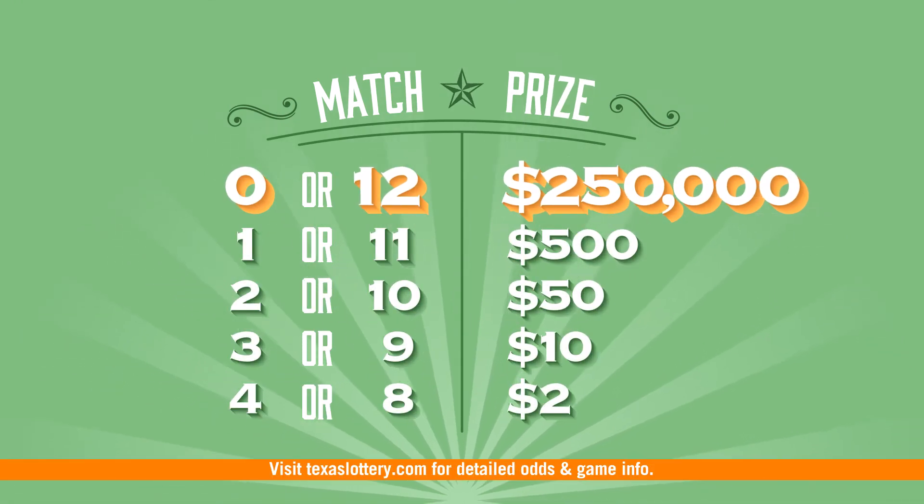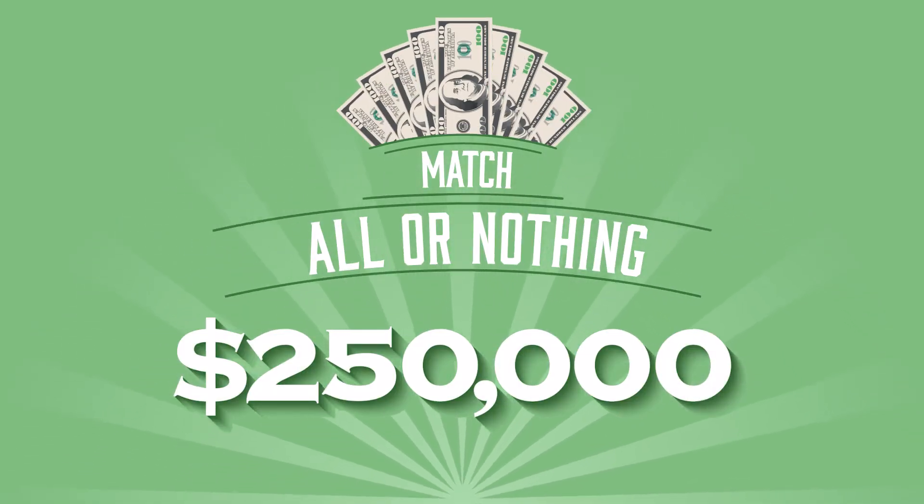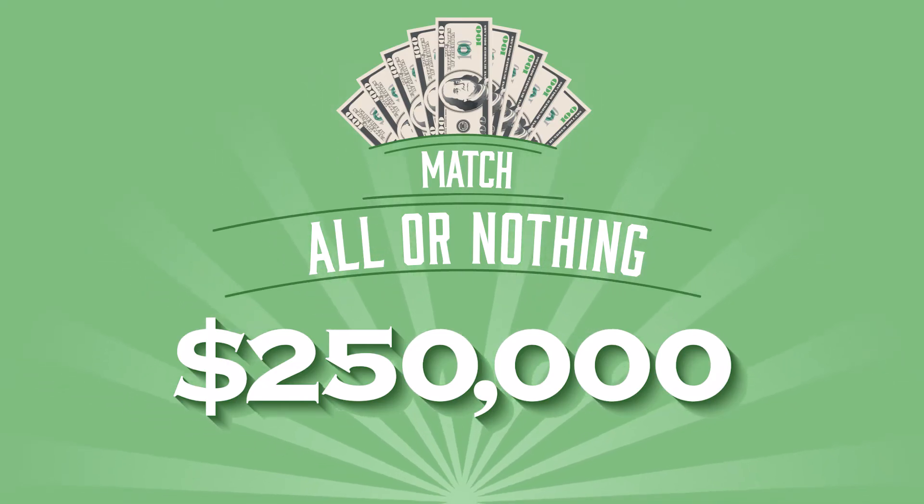There are 10 different ways to win. If you match all 12 numbers or none of the numbers, you could win the top prize of $250,000.